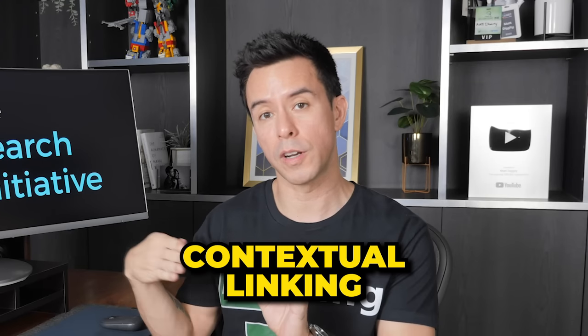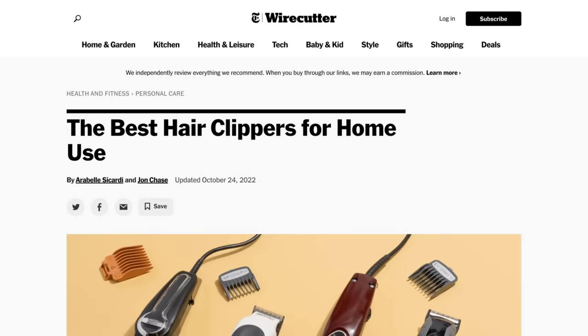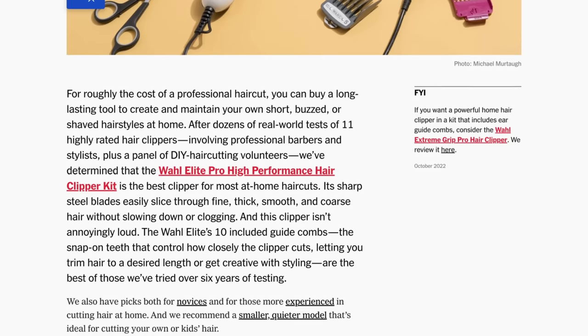Next, you can use contextual linking to funnel people to your commercial content. But steal a tactic from the best in the business — the New York Times Wirecutter. Check out their article on the best hair clippers. All the links in red will make them money, and all the links in black don't make them money.